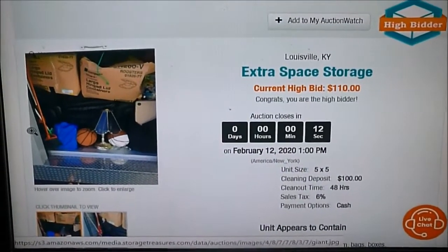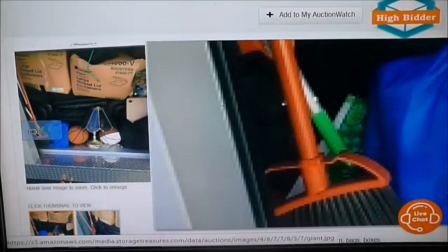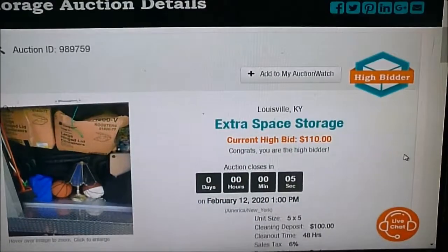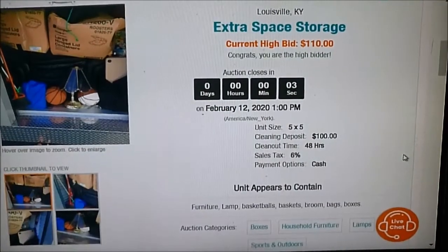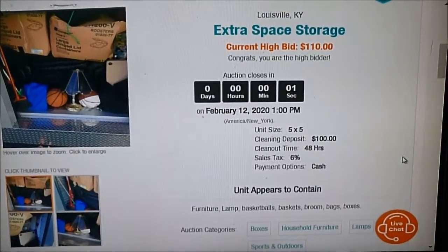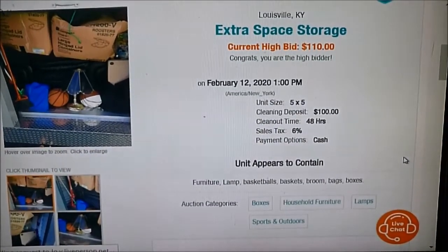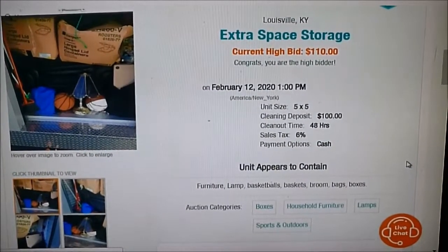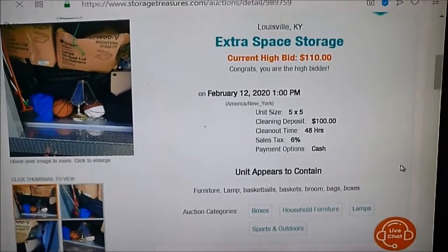There's only 14 seconds to go. There's Douglas. 5, 4, 3, 2. Yeah! All right guys, we got it for a great price — $110.